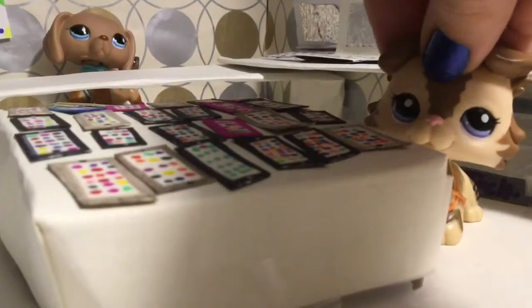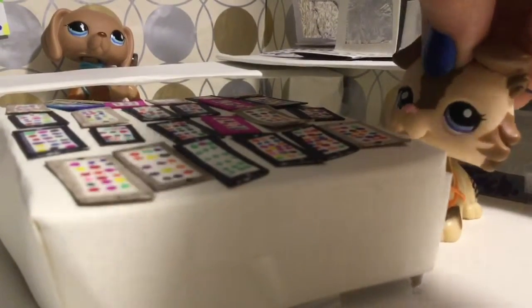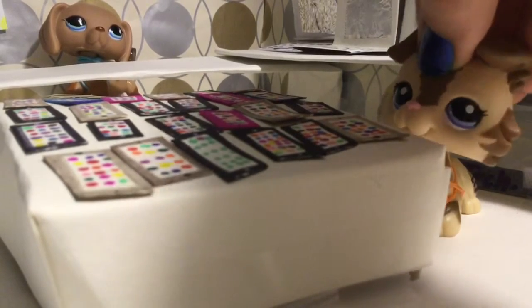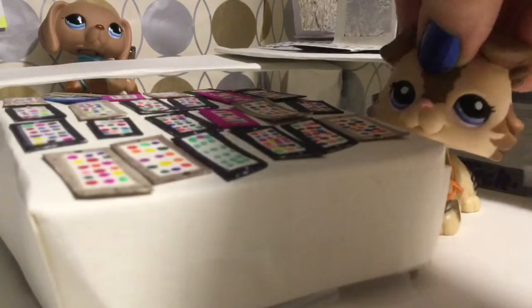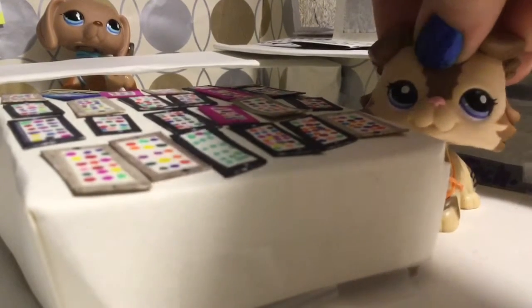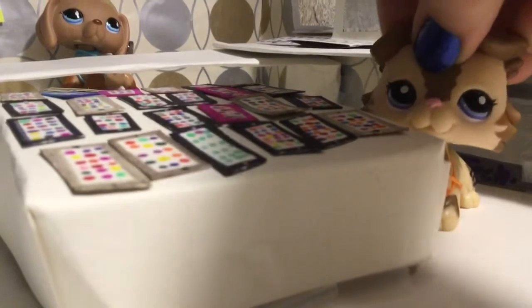And here are our phones. Out here on display are only the latest and best phones out there. We have many different versions, including the simple, gold, and even customizable.